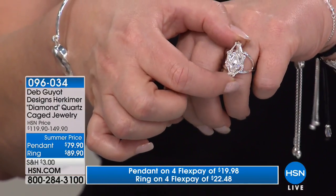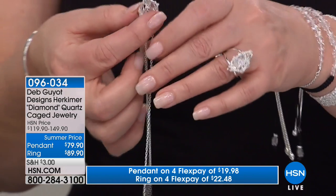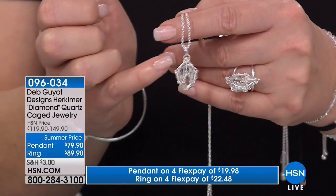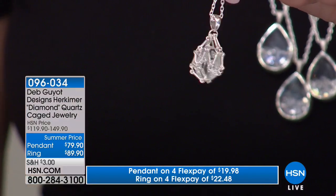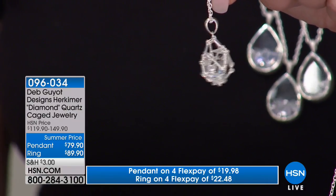Then we have the cage pendant, which I'm obsessed with. Look at that big gorgeous Herkimer — he's in a cage. This is malleable, has a little bit of movement. The Herkimers are absolutely beautiful. We saved this for you tonight — did not have this on earlier today. We saved it for right now.